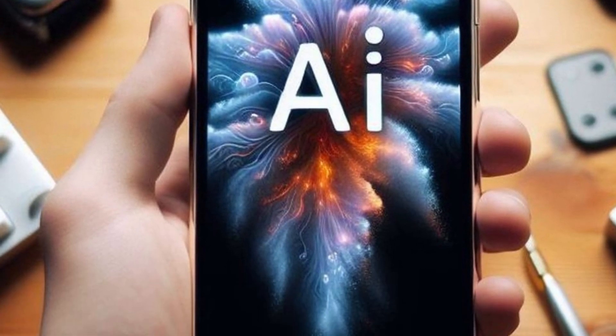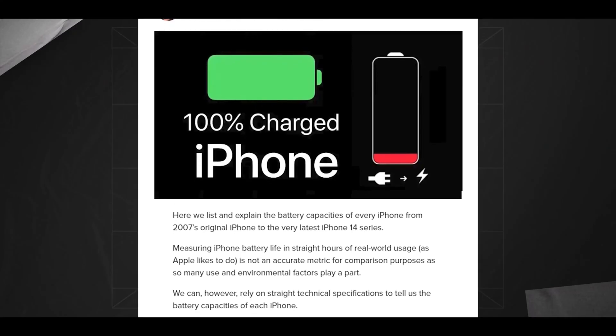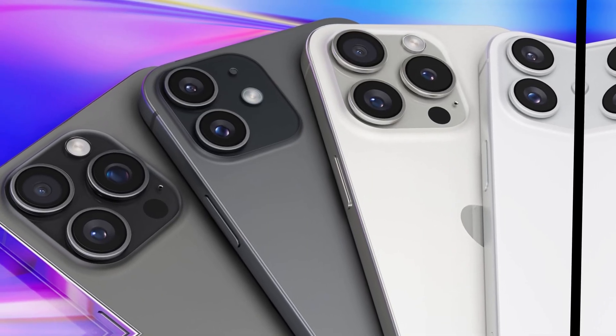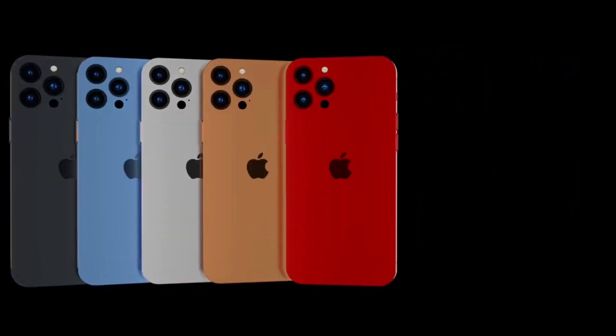Kuo reports that Sunway will be the primary supplier of the stainless steel battery casings for the iPhone 16 Pro Max. Initial production runs will determine the success of this implementation. If successful, Apple may extend the use of these new battery casings to its entire iPhone 17 lineup.